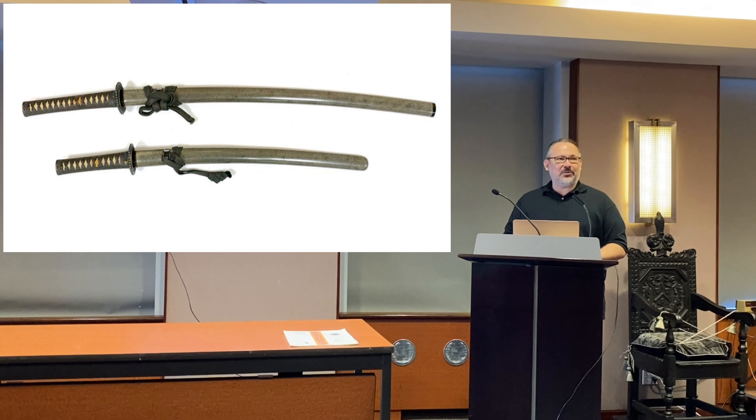We have this fabulous daisho which was owned by the last Tokugawa Shogun. It has Goto fittings and the finest nanako I've almost ever seen. The blades are not on display, but just to mention: the top is a Muramasa and the bottom is a Nobukuni. So the tradition that the Tokugawa didn't wear a Muramasa is obviously false, if the last Shogun actually had a Muramasa mounted in his daisho.